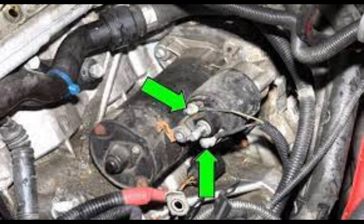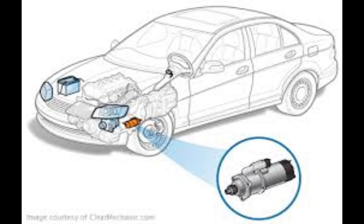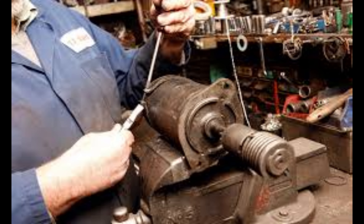Whether you are driving a compact car, an SUV, or a performance vehicle, car starters are a vital component that keeps your engine running smoothly.